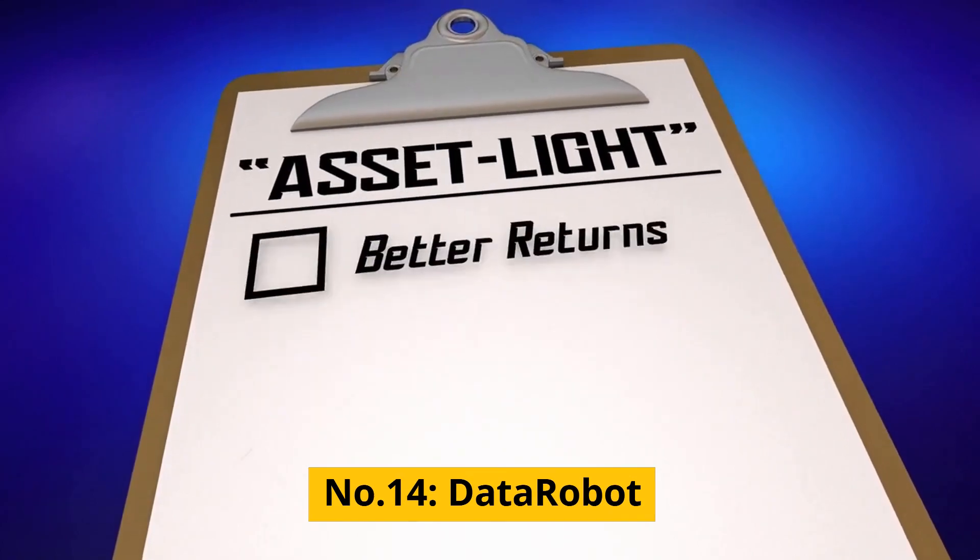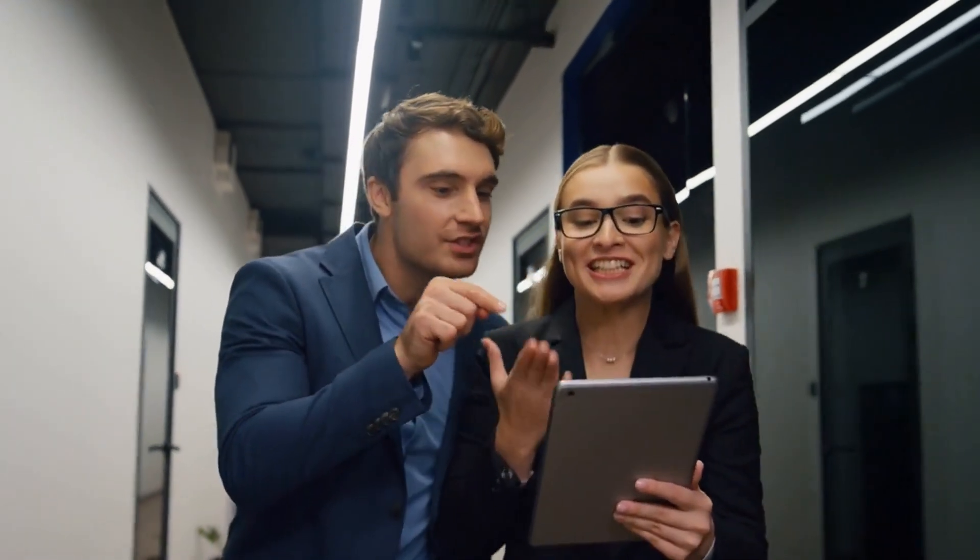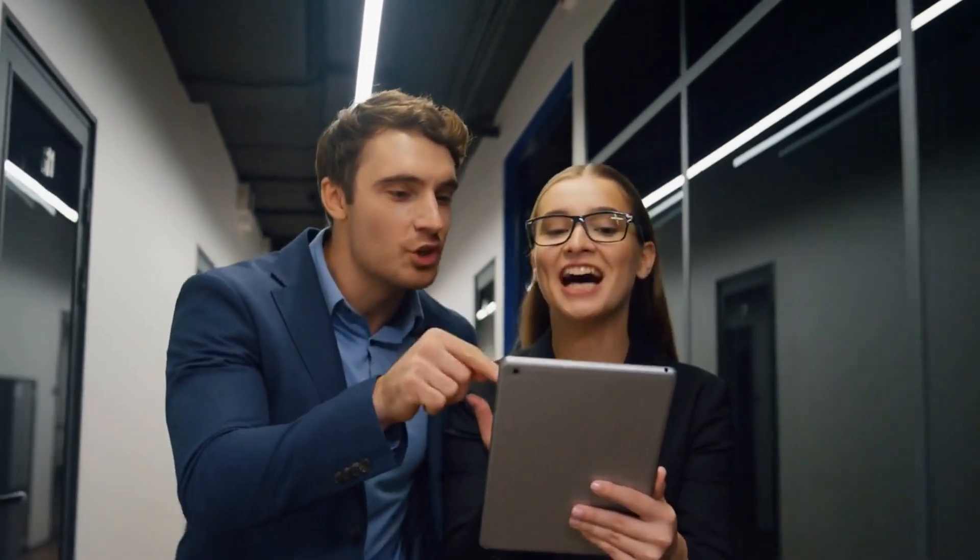Number 14: DataRobot. DataRobot is an AI-powered predictive analytics platform that helps you make data-driven decisions and improve your marketing results. With this tool, you can build, deploy, and scale predictive models in just a few clicks, providing you with valuable insights into your audience and campaign performance.